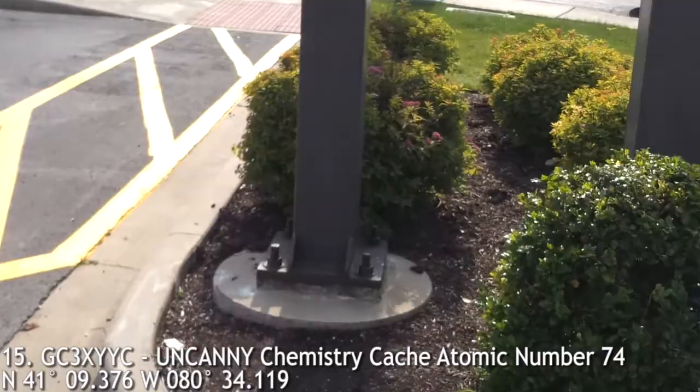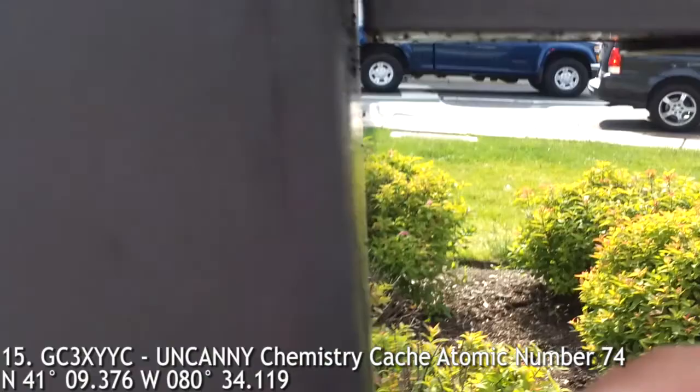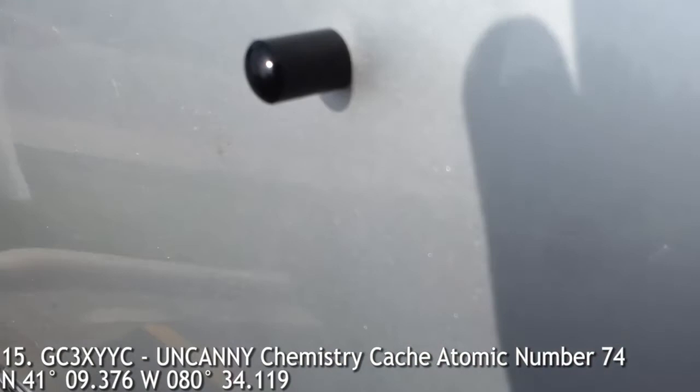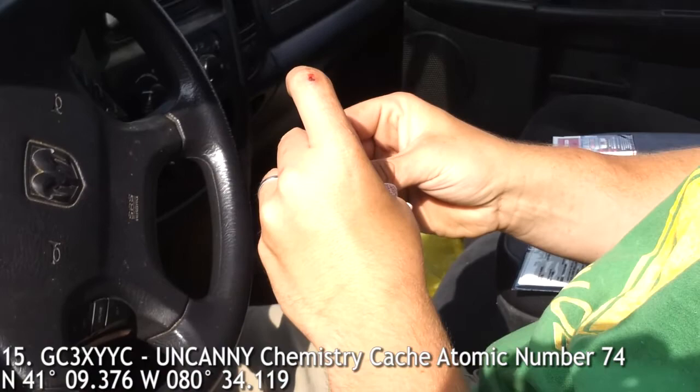Number 14 — little tiny bitty guy, my first nano. You guys can see that — extremely small, pretty magnetic. It's pretty cool. This is a single cache, and that's the logbook.